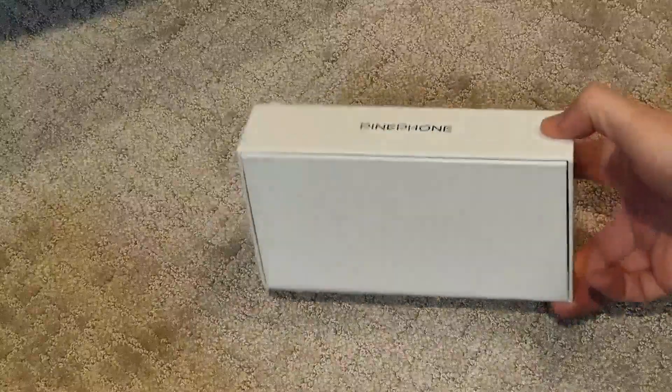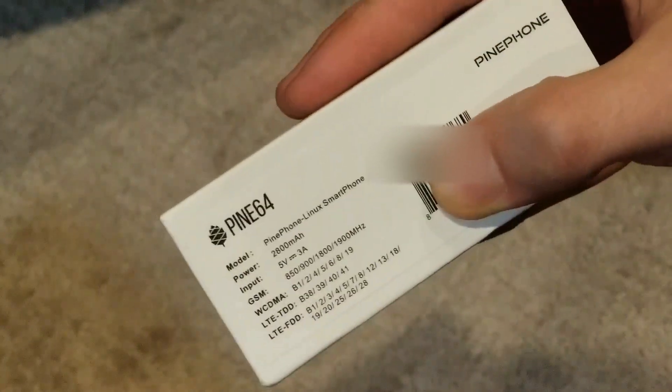The Pine Phone — isn't that a beautiful box? Like, are they trying to be Apple? No, they're trying to be a pine cone.